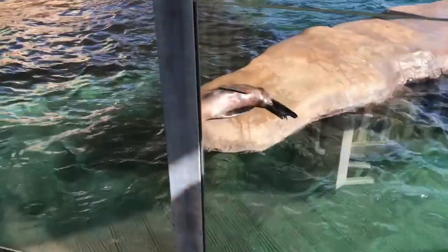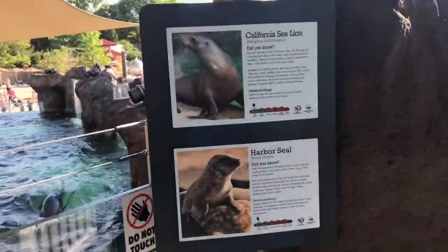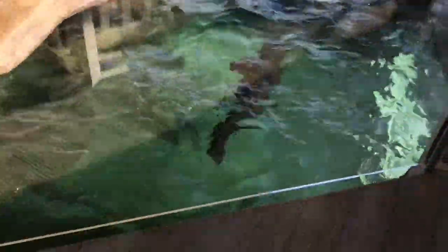Sea lions! The first animal to dive in — there he goes. This is so cool to see the sea otters. That was Columbia, one of our girls. There's another one right there. This is so cool, so playful. See what we're seeing? These are the cheetahs — they're babies apparently. I just saw the sea lions.